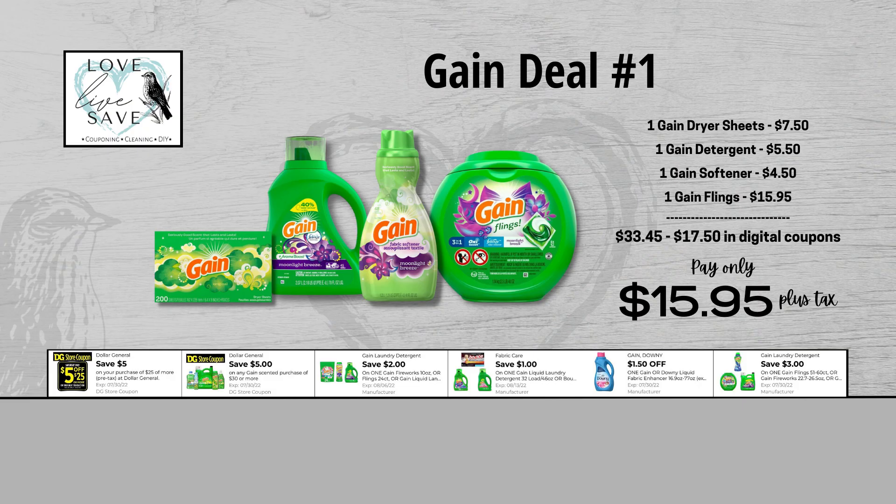For our first Gain deal, you could grab one box of Gain Dryer Sheets for $7.50 and clip the $2 off of one Gain Dryer Sheets digital coupon. Grab one bottle of Gain Laundry Detergent for $5.50 and clip the $1 off of one Gain Detergent digital coupon. Grab one bottle of Gain Fabric Softener for $4.50 and clip the $1.50 off of one Gain Softener digital coupon. And finally, grab one tub of Gain Flings for $15.95 and clip the $3 off of one Gain Flings digital coupon.